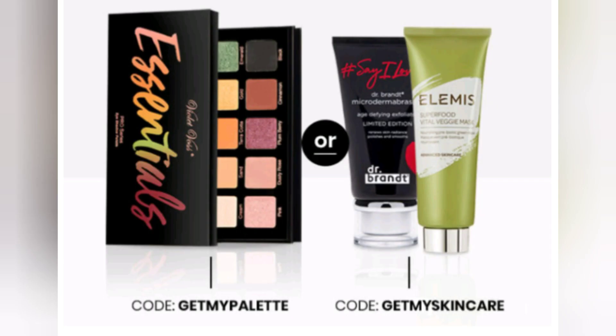And it doesn't stop there. If you're a new subscriber or you're reactivating your subscription, you will be able to choose a free gift. The first gift is the Dr. Brandt limited edition microdermabrasion plus the Alamis superfood vital veggie mask. Make sure you use code GETMYSKINCARE during checkout. The second option is from VitaVos and this is the Essentials eyeshadow palette, but make sure you use code GETMYPELLATE during checkout.